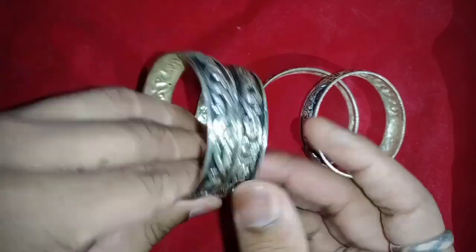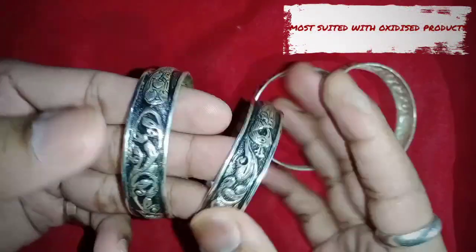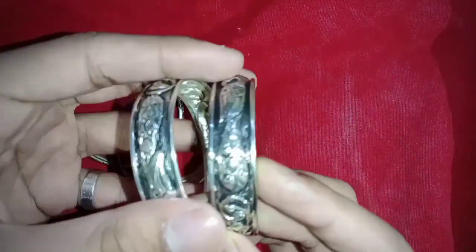These bangles are more suited with our other oxidized products such as ear tops, mainly jhumkis, necklaces, anklets, and many more such products which are available on our website. You can check them out.